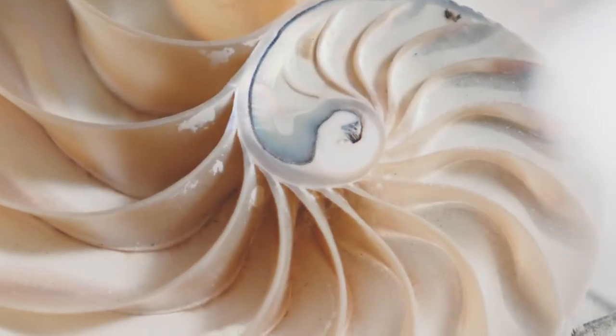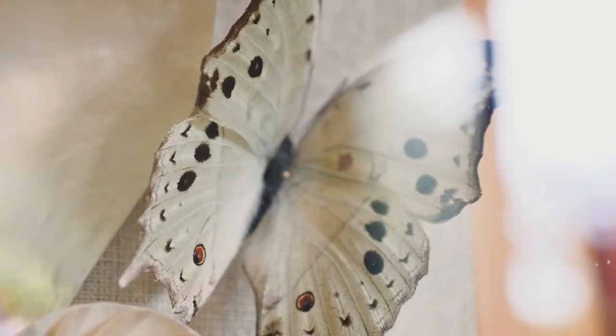A nautilus shell has this beautiful pearlescent look about it, and a lot of the time when you find them sliced down the center you get this beautiful iridescent shimmer. There's actually a butterfly called the mother of pearl butterfly.